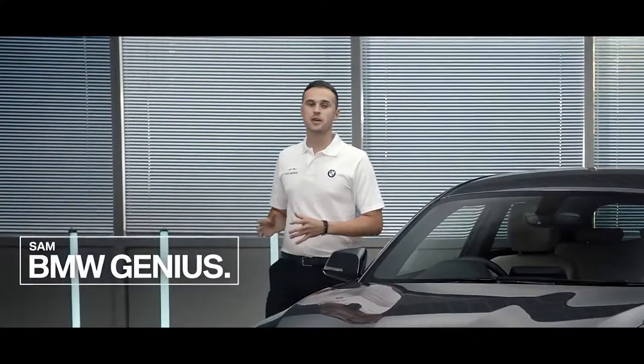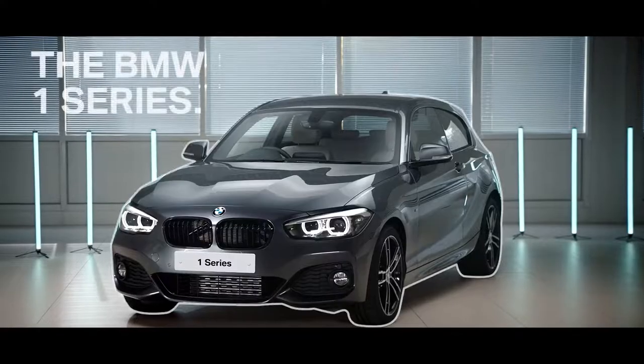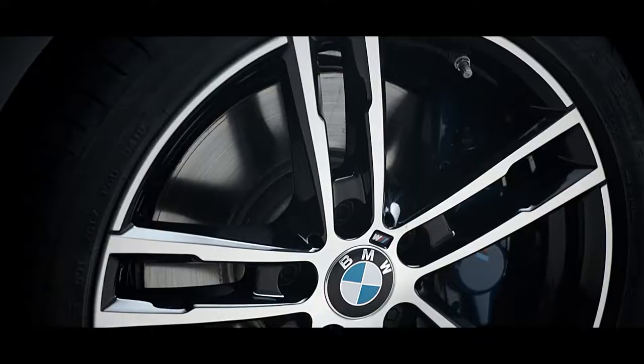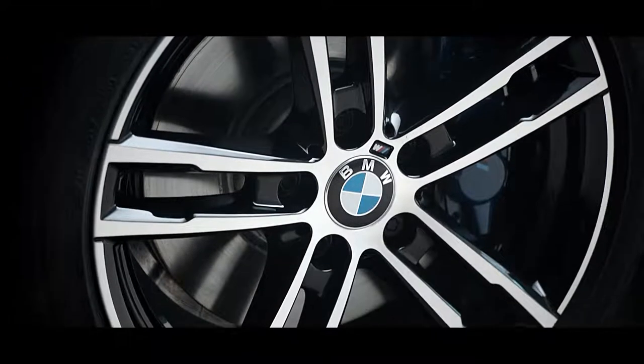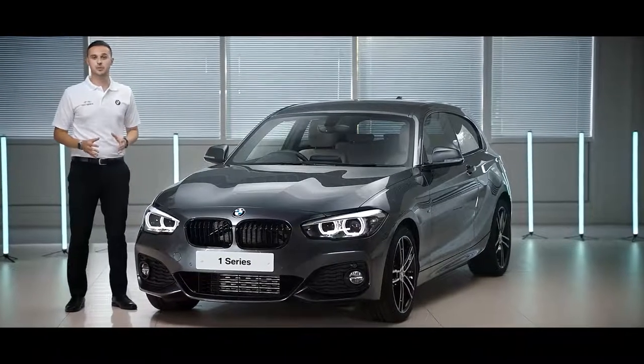Hello there, my name is Sam and I'm a BMW product genius. Today I'd like to tell you about this — the BMW One Series. The BMW One Series is our entry model to the BMW range, and the easiest way to become a BMW owner.